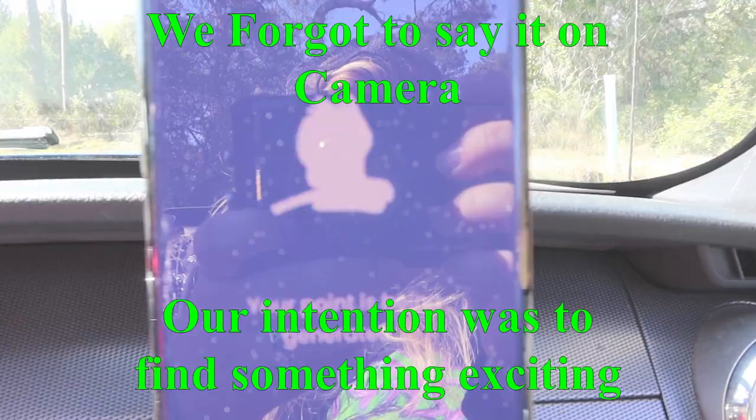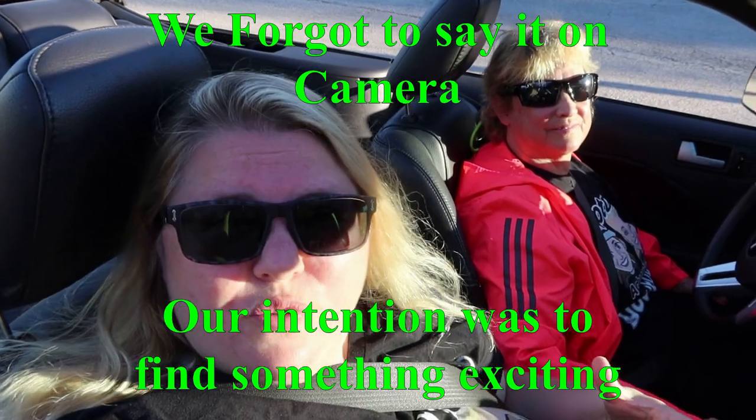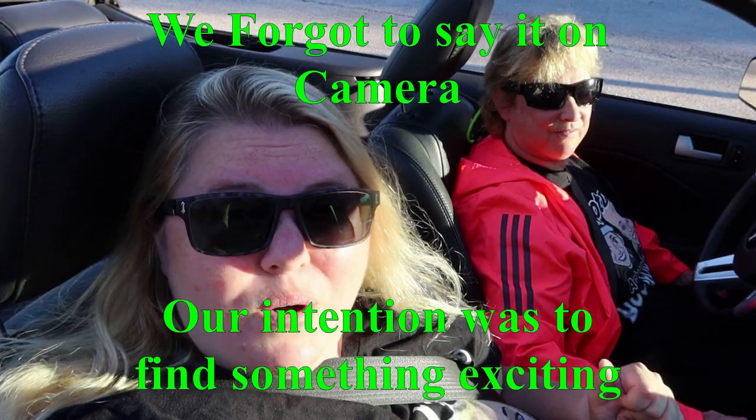Alright guys, so we just finished our dinner and it was really good. And we have time, probably, for one Randonautica. So we're going to go hang out with Randy for a little bit. Let's see where he takes us today. We are getting ready to head out. It doesn't look like it's too far where they're taking us. Let's go.